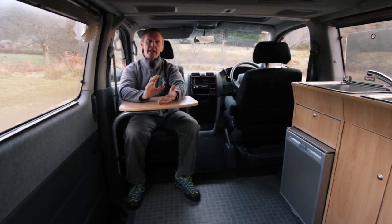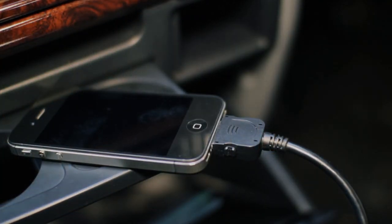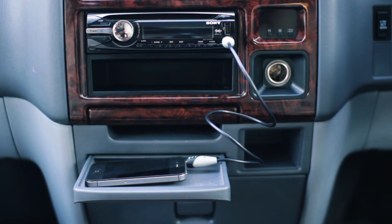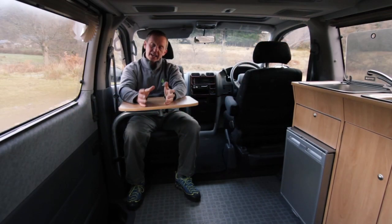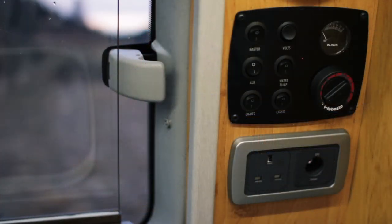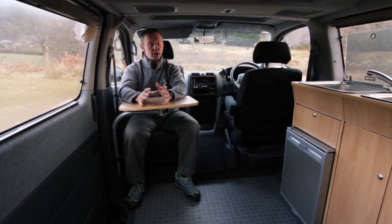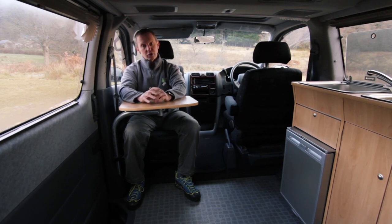Two more great things about the vans are the music system and the heater. The music system is really powerful and we've made sure there are iPod and mp3 adapters so you can bring your own music. All of our vans also have a really powerful Webasto heater unit. It runs directly off the fuel tank, which means you're not running down the car battery, and importantly that means you can use the vans with the heaters on warm all year round.